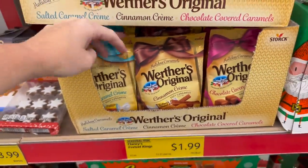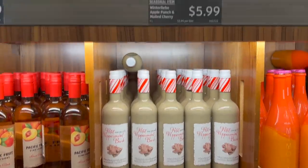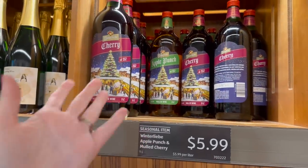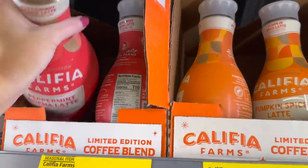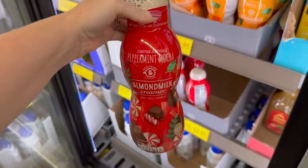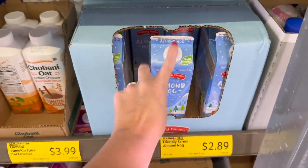Down here we've got iced gingerbread cookies, cinnamon cream chocolate-covered caramels, salted caramel creams, and peppermint bark. They have a cherry and apple punch that looks really good. And then there's the limited edition peppermint mocha latte and a peppermint mocha creamer — they also have that with almond milk.